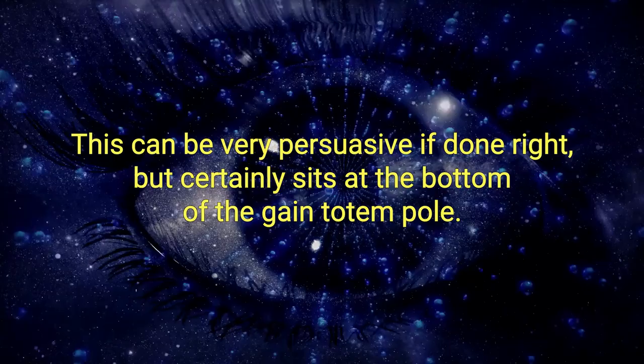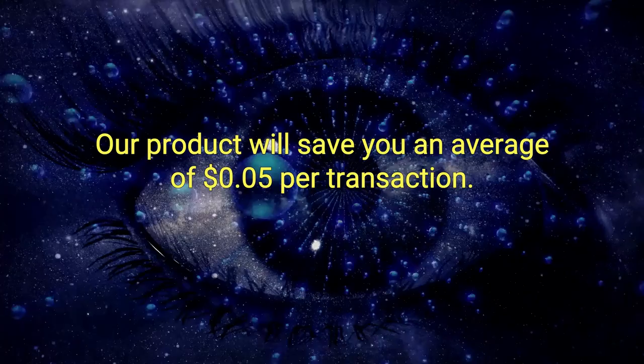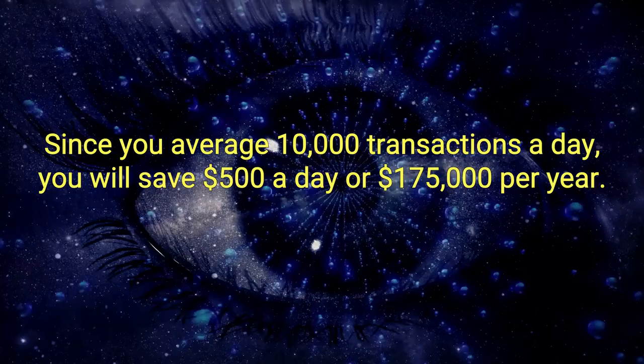Second, you can provide data to back up your claims. Consider this demonstration of gain: our product will save you an average of five cents per transaction. Since you average 10,000 transactions a day, you will save $500 a day, or $175,000 per year. That's getting better.